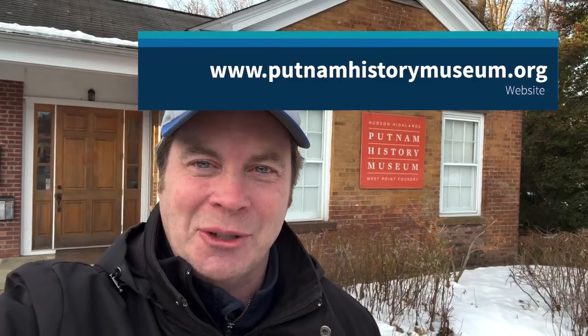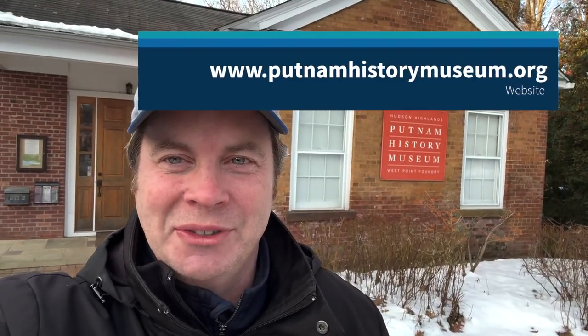Hey everybody, Historical Selfie here. I've just arrived at the Putnam History Museum because they have an American Revolution history crawl. This seems right up our alley at Historical Selfie. What we're going to do today is embark on this quest and see if we can go to all the sites listed in the pamphlet. So come join me as we live history.